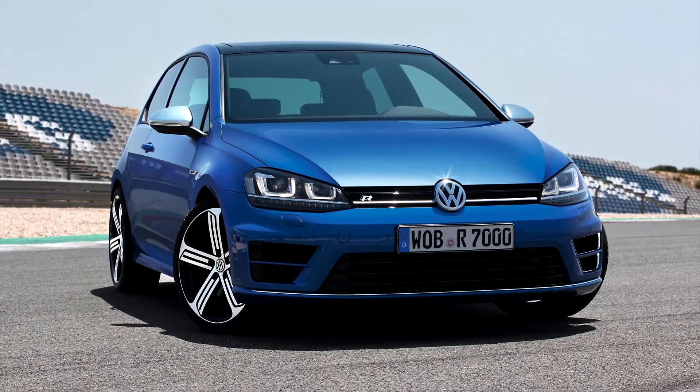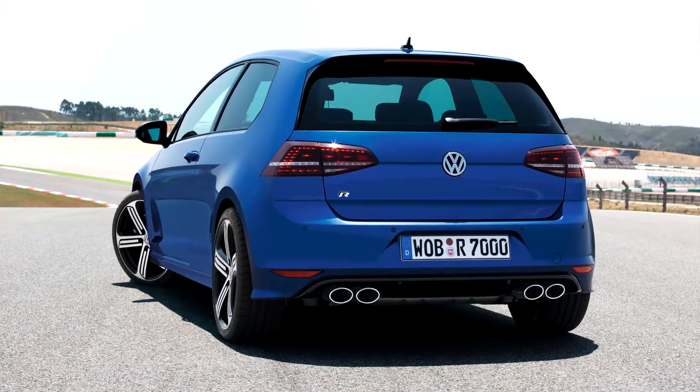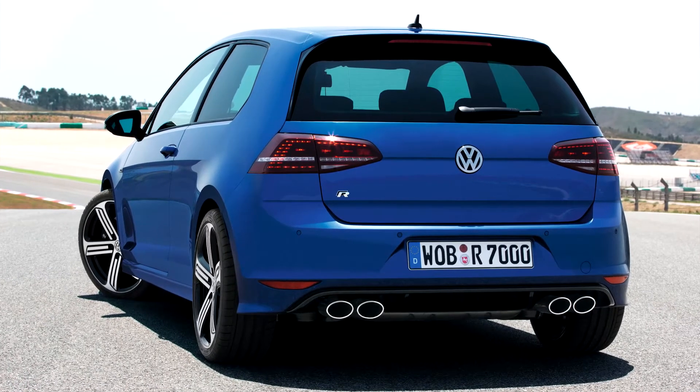Mark VII Golf R. Obvious. With the Mark VIII only being available in five door, I'll get a three door. Probably go manual gearbox as well, just for a bit of fun. So tunable. A good looking car. Lowered wheels. Job done again.